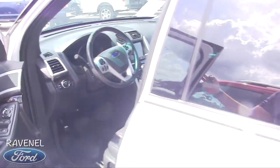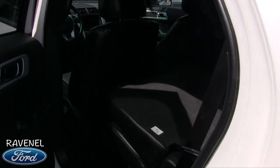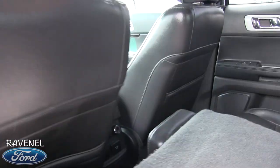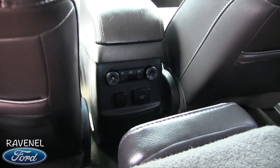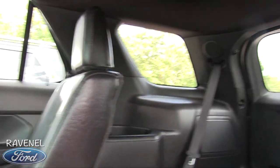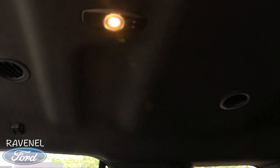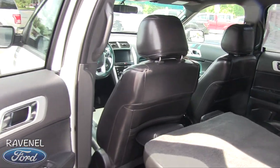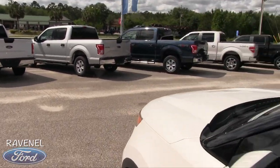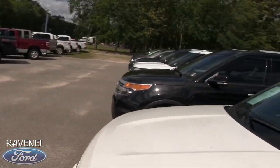Let's look in the back — pretty clean. You've definitely got rear air controls back there. There you have it — the 2014 Explorer Limited at Ravenel Ford.